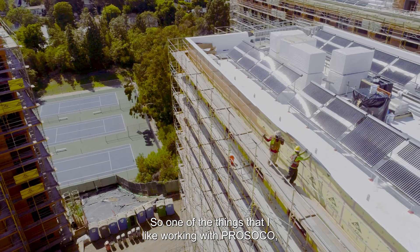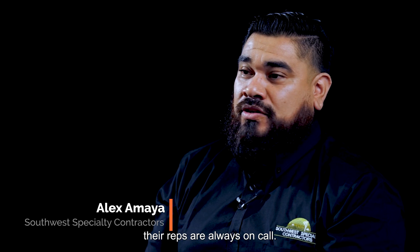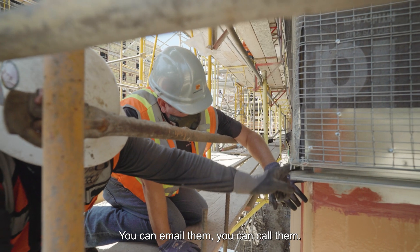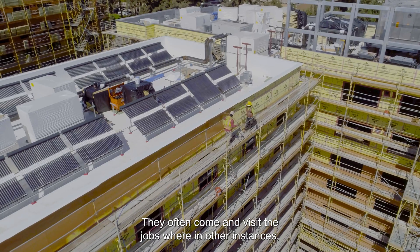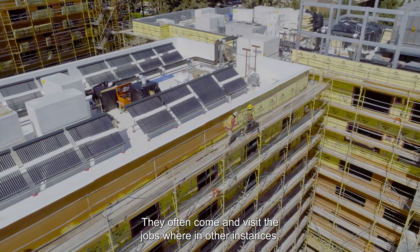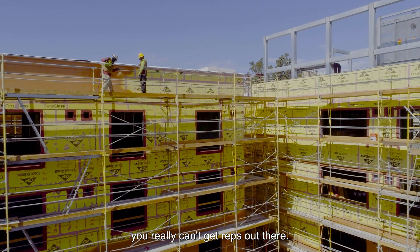One of the things I like about working with Persoco is their reps are always on call. You can email them, you can call them, and they will respond to you in a timely fashion. They come and visit the jobs where, in other instances, you really can't get reps out there.